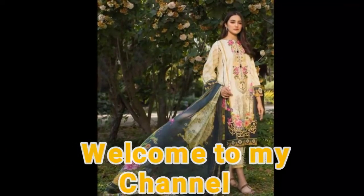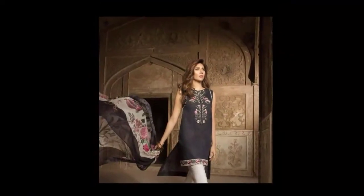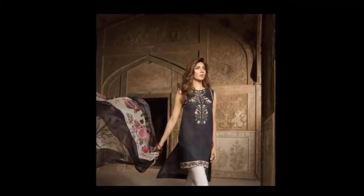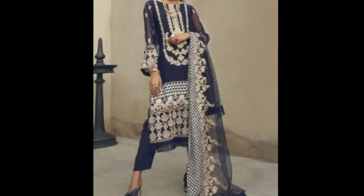Hello viewers, welcome to my channel. I hope you will be fine. Today I am sharing a very latest and trending collection with you.